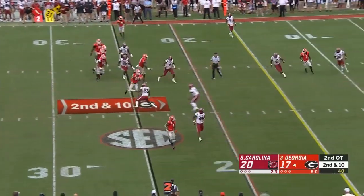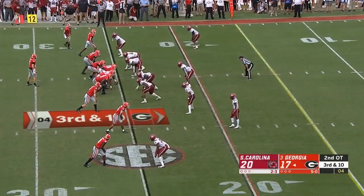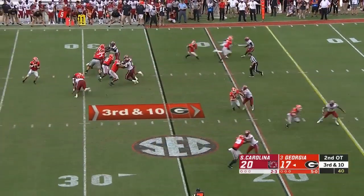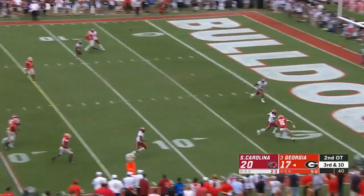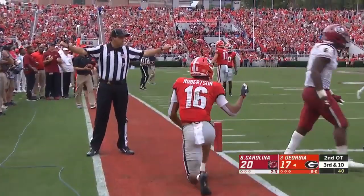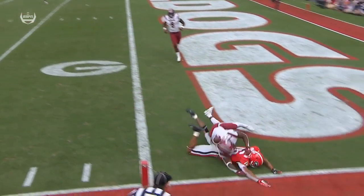Bootleg for Fromm — middle screen bobbled and it falls incomplete. You have to find your matchup. Blitz coming, Fromm's going to take a shot towards the end zone — incomplete. Demetrius Robertson. Good coverage by Robinson — there's no pass interference there.